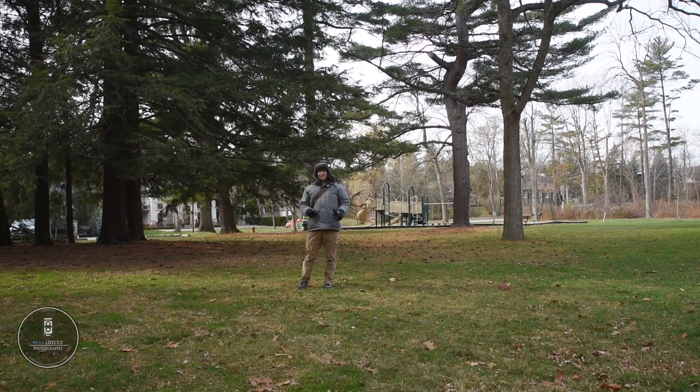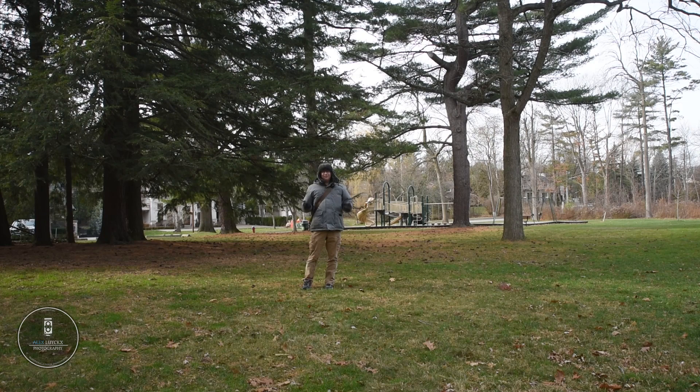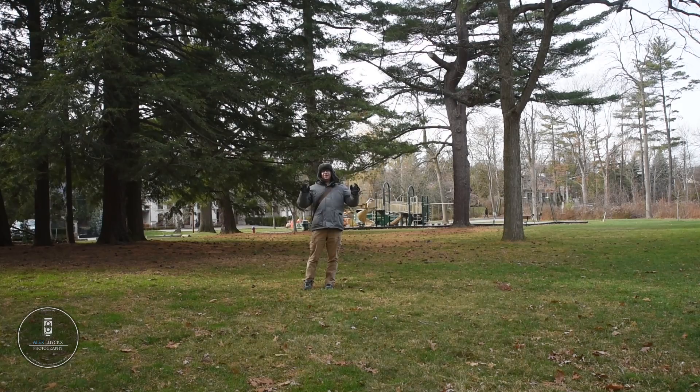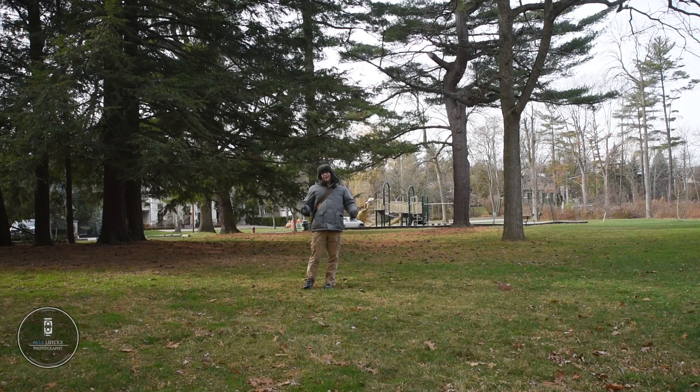Hey there friends, welcome back to the channel. My name is Alex Lokes and I have a game-changing camera review for you today — not that my game is changing, but rather this is a camera that changed the game for Canon, and the technology it introduced has resonated even into their modern digital sphere today. That camera is the Canon EOS 650, the original camera from the EOS line. Let's get back into the studio.